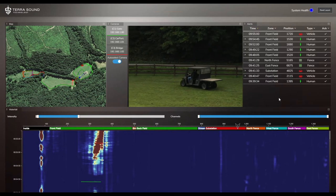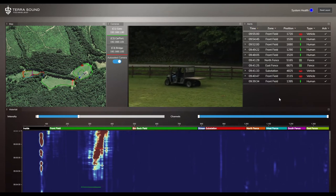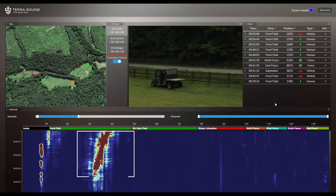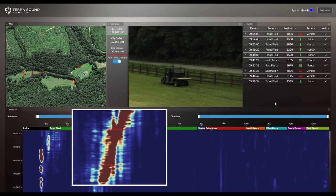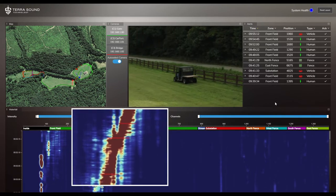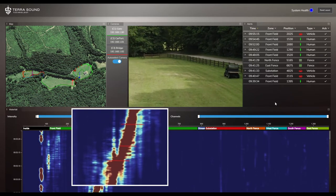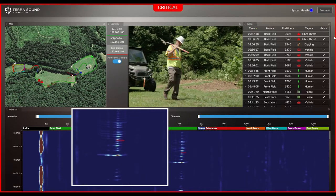Speaking of footsteps, let's go one step further into understanding this technology. As the fiber is collecting data about what it is hearing from the environment, our software is running deep learning algorithms to analyze the data. At its simplest, our software looks at two main signatures: Energy — you can think of this as the loudness of the event — and Pattern.